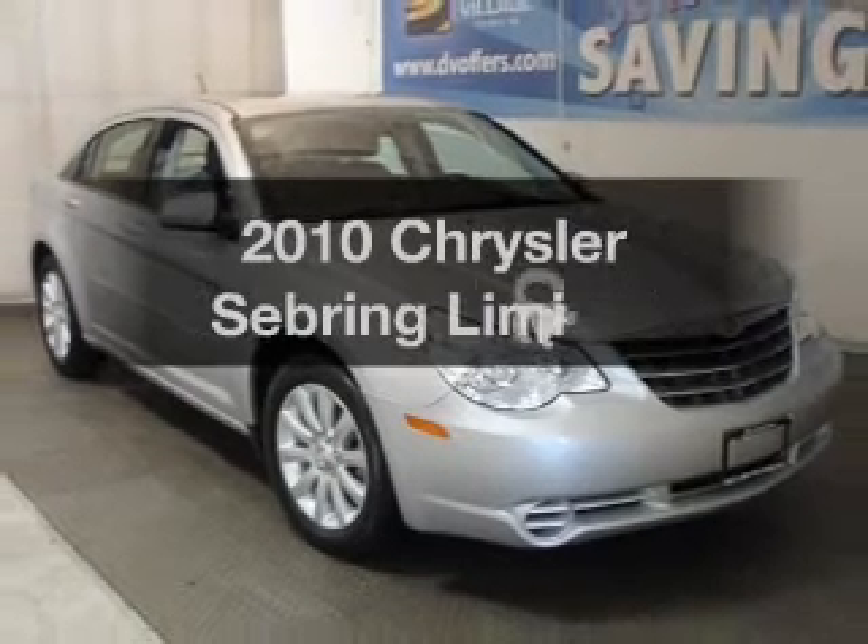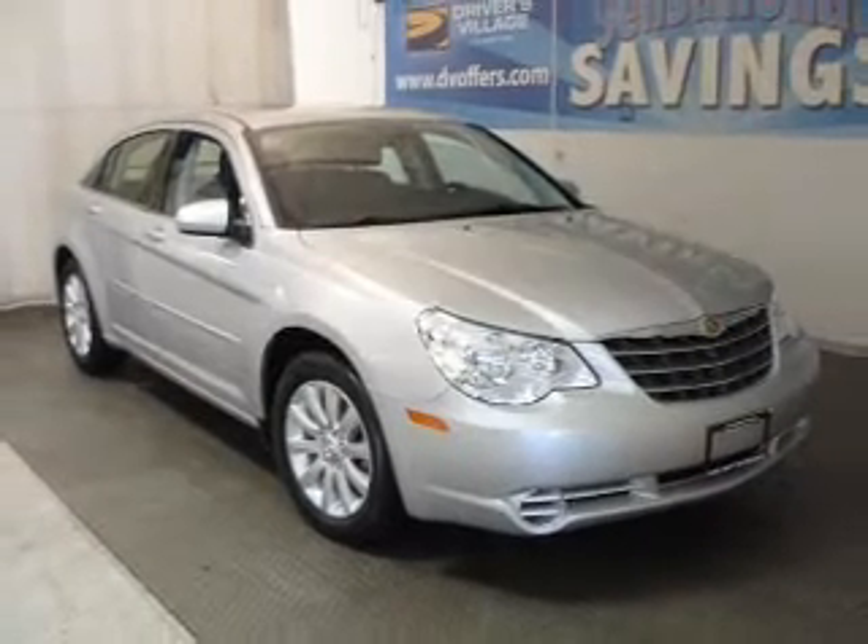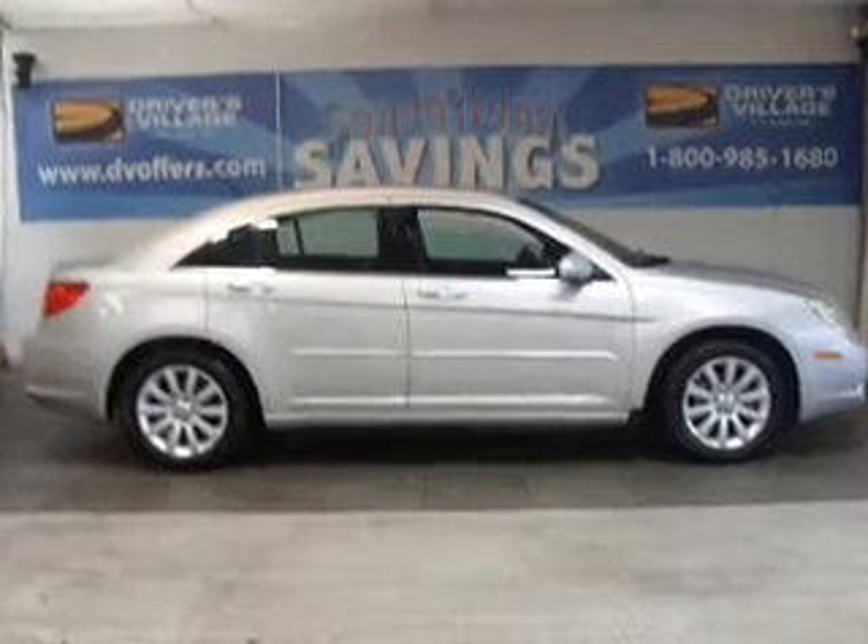Presenting the 2010 Chrysler Sebring. If you're looking for an automobile with great attributes, look no further.